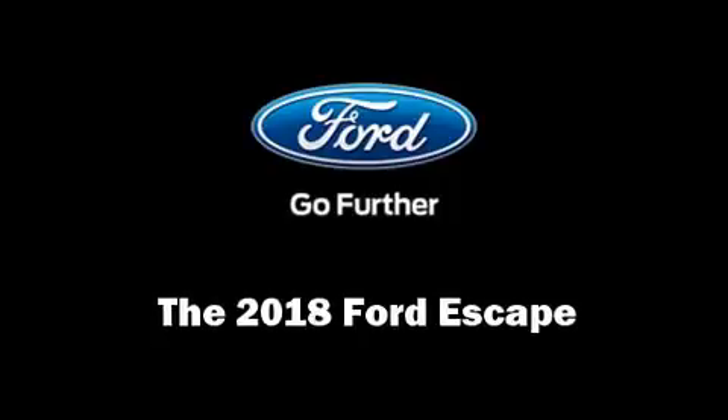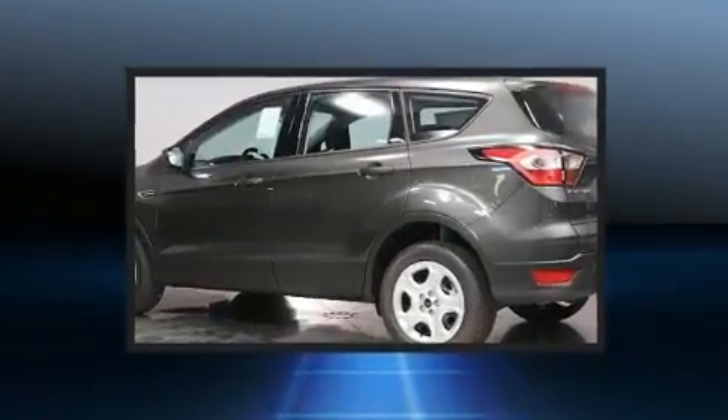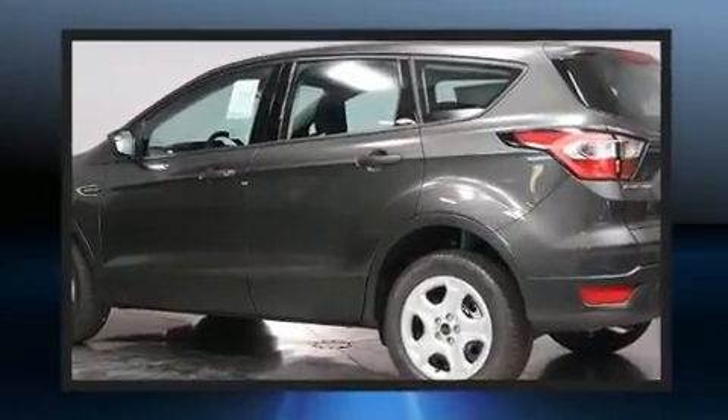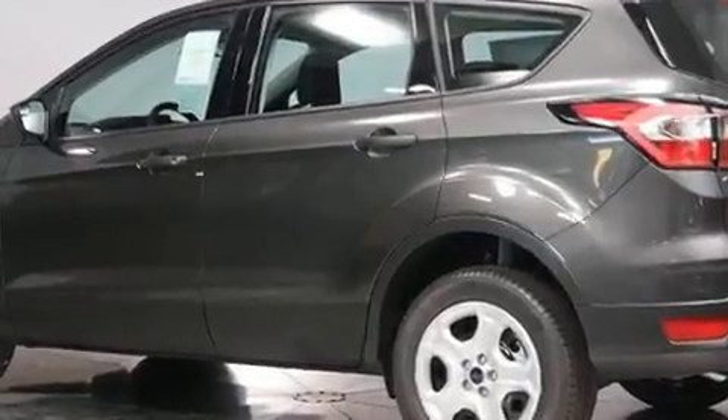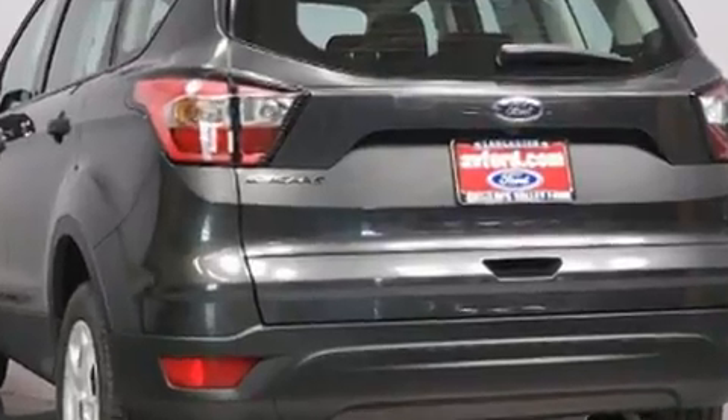Get excited about the 2018 Ford Escape. Under the hood you'll find a four-cylinder engine with more than 150 horsepower. For added security, dynamic stability control supplements the drivetrain.